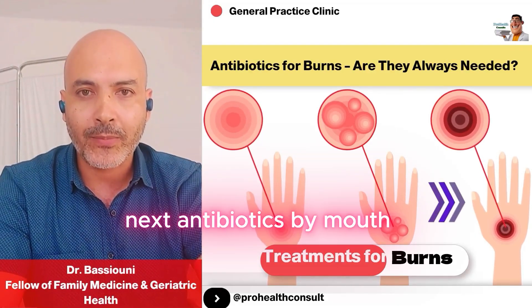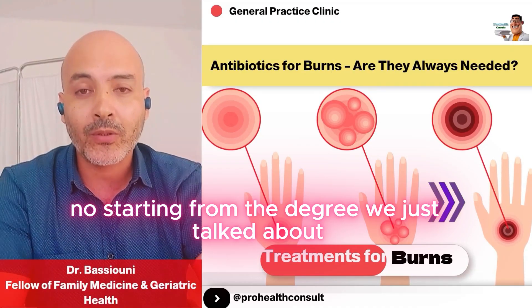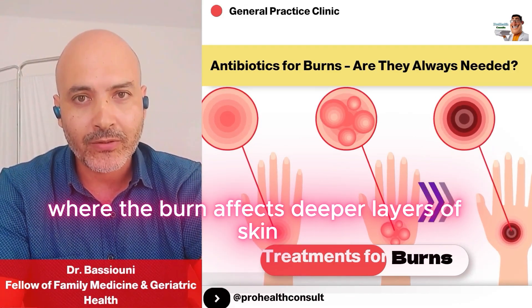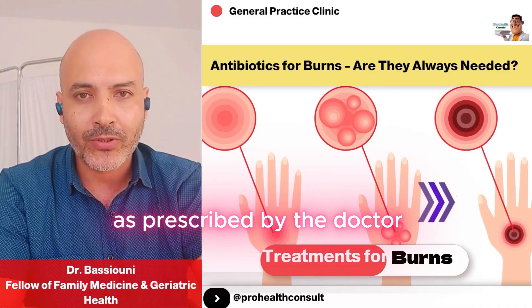Next, antibiotics by mouth. Do we give antibiotics for all burns? No. Starting from the degree where the burn affects deeper layers of skin, that's when we start oral antibiotics, as prescribed by the doctor.